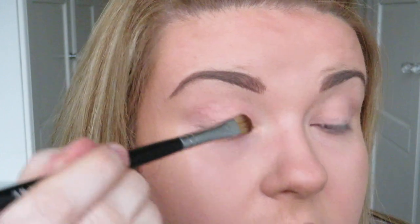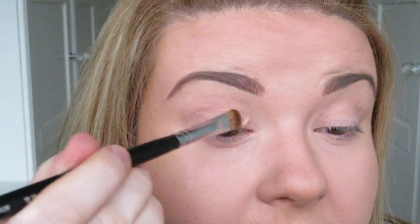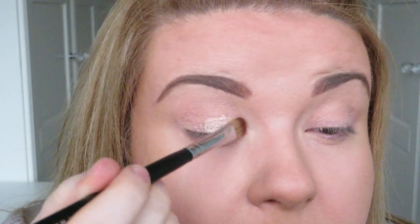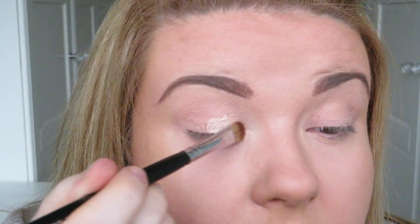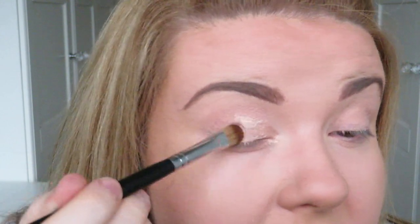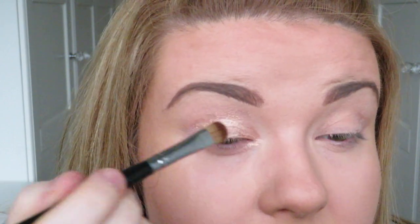For eyes today I'm going to start by using the Eyes to Mesmerise in the champagne shade. I'm going to take this from the inner corner about halfway — actually about three quarters of the way — across the lid, blending it on and also taking it under the eye.